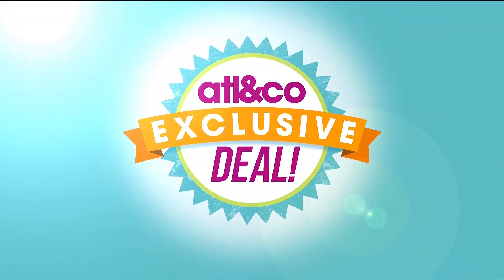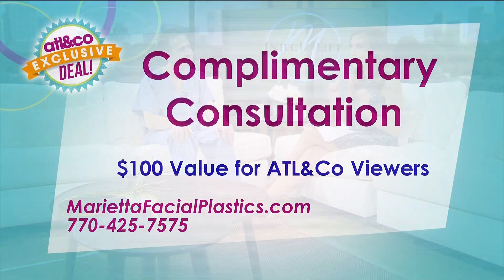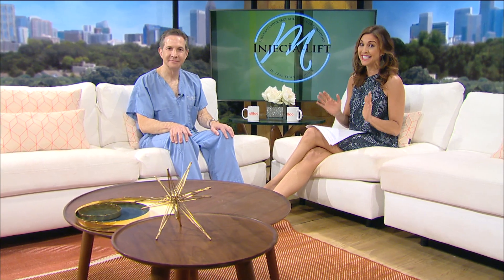He has a great offer for Atlanta and Company viewers as well. Normally it's a hundred dollars for a consultation, but if you mention that you saw him on Atlanta and Company, you get a free consultation — a hundred dollar value — which you can apply to other things. It's MariettaFacialPlastics.com — check out more pictures there, or call 770-425-7575 to book your appointment today for that awesome event. Thank you so much!